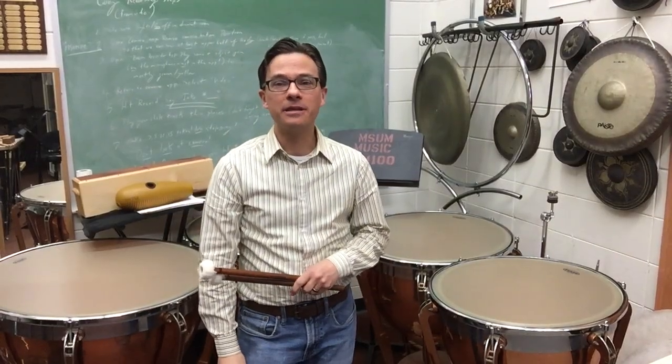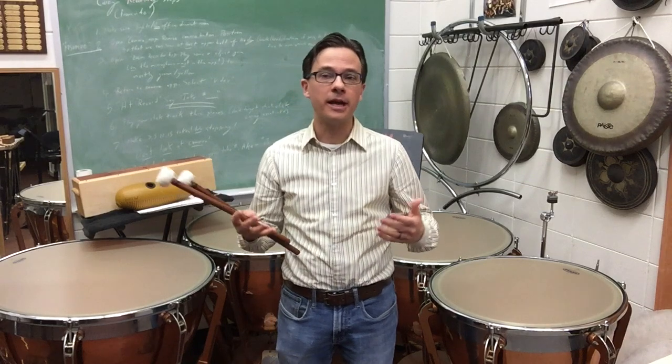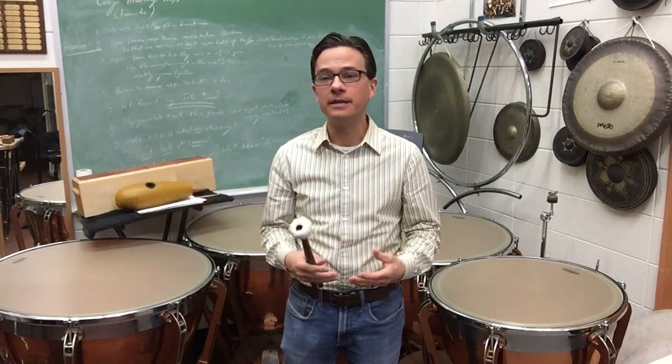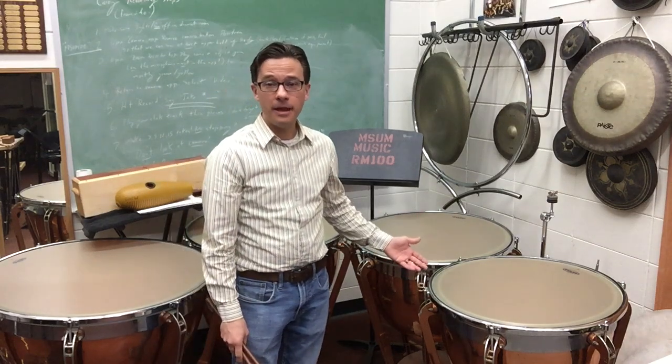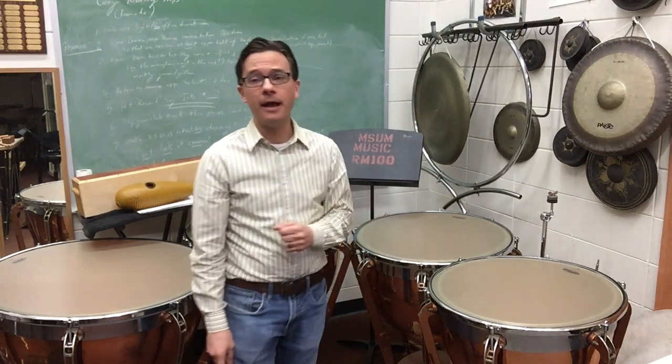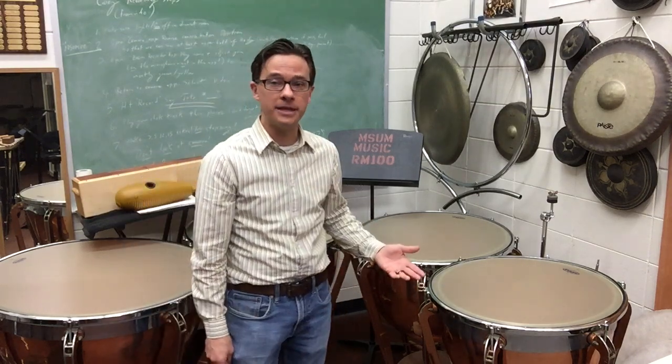Now behind me are considered some of the most famous instruments in percussion. These are actually the first instruments ever to be written for in the classical percussion world. The first symphonies that began to use percussion first began to use percussion in this form. These instruments are called timpani — that's the Italian name for them. In England and the United States, they're often called kettle drums as well.